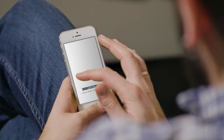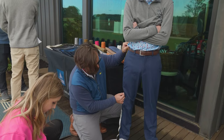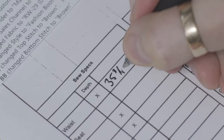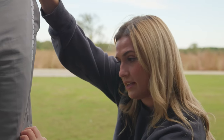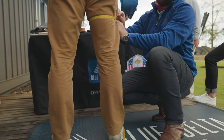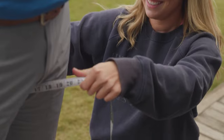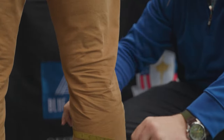We have our online virtual tailor and we have our boots on the ground people measuring by hand with a measuring tape. Either way, we pull those specs. We look at waist, seat, thigh, mid thigh, low thigh, knee, calf — all circumferences. Then we look at depths: thigh depth, hip depth, knee and calf depth.